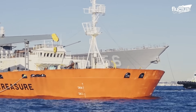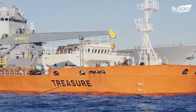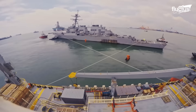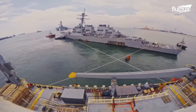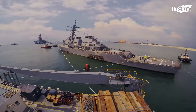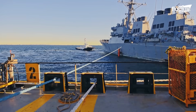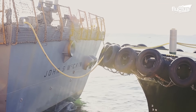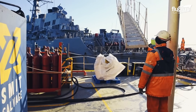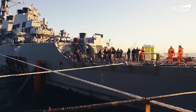The semi-submersible heavy-lift vessel MV Treasure was the perfect choice for this operation. The loading process began with carefully positioning the MV Treasure beneath the damaged destroyer. Next, tugboats floated the 505-foot-long destroyer diagonally over the MV Treasure deck. Once in place, the ballast water was pumped out, gradually raising the destroyer out of the water.